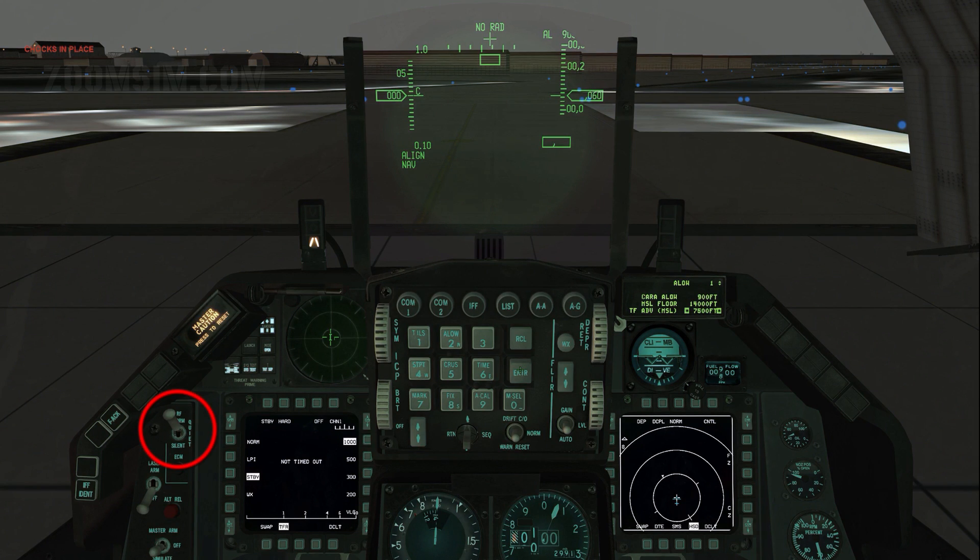RF normal. The radio frequency, or RF switch, determines the operating modes available to the TFR. In the silent position, TFR is placed in standby mode and cannot be used. In the quiet position, TFR will only function in weather, or WX, and low probability of intercept, or LPI modes. In the normal position, TFR operates in all its modes: normal, WX, LPI, and VLC.